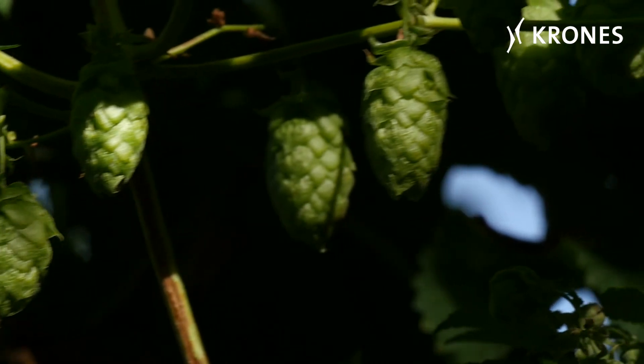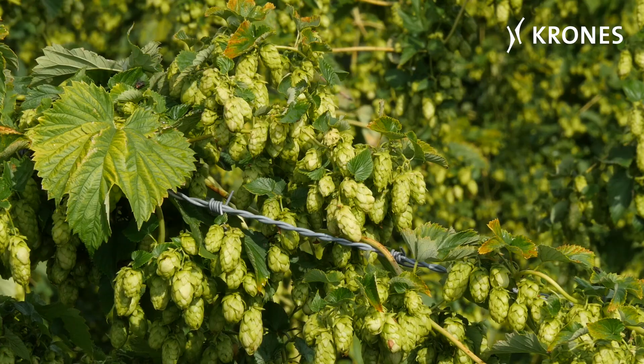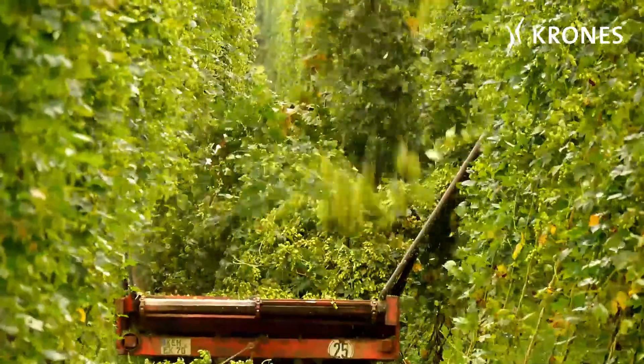It's called the green gold from the Hallotau. The hops that dominate the landscape all summer long and are crucial to the regional farmers' prosperity all the year round.